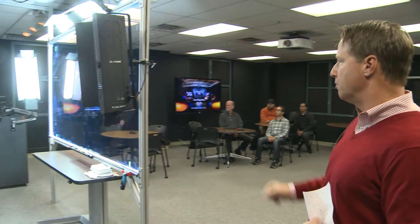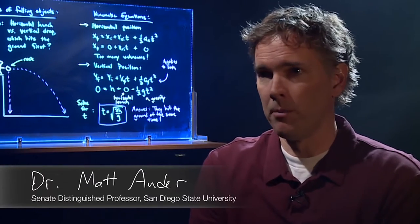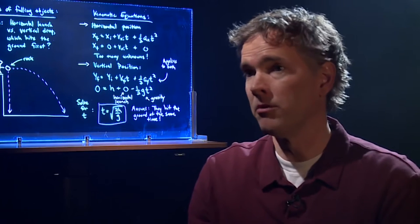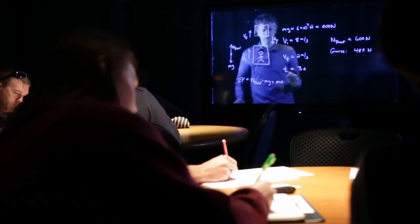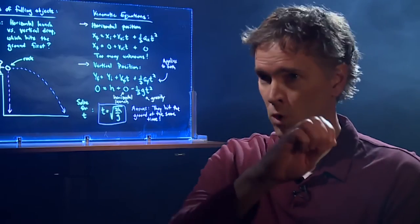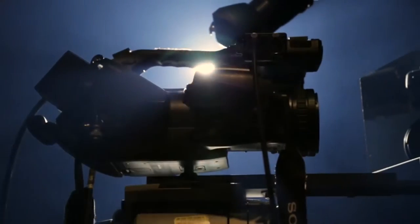Here at San Diego State University we've been developing a brand new technology for online courses called the learning glass. The learning glass is essentially a transparent whiteboard — a device that allows you to deliver your lecture while facing the camera. It engages students because it maintains face-to-face contact. Because it utilizes a glass screen, you actually don't have to write backwards — you write normally left to right, and then do a flip of the image either digitally or using a mirror.